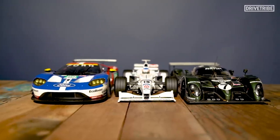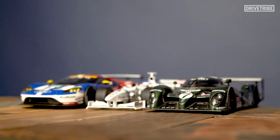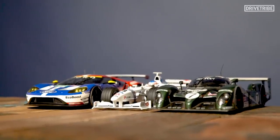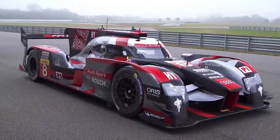Next time you look at racing cars, try to find some sort of reference so that you can tell at what scale that engineering is happening at. You will never look at a prototype racing car the same way again.